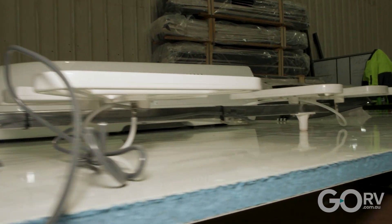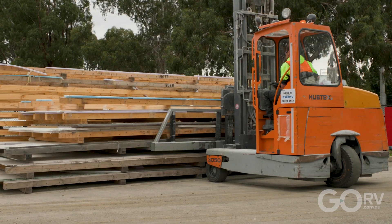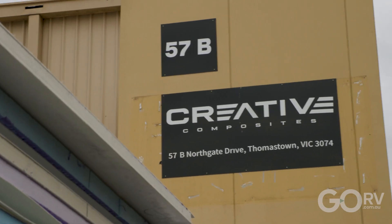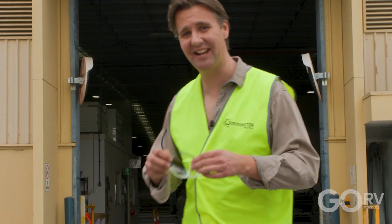That was an absolutely fascinating insight into how Crusader Caravans makes their vans using panels built by Creative Composites. And that's exactly where I am now — Creative Composites — because I really want to see how they make those panels. It just seems really fascinating to me, so let's go check it out.